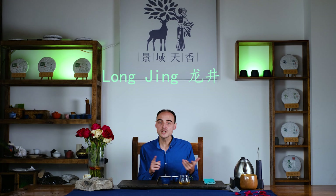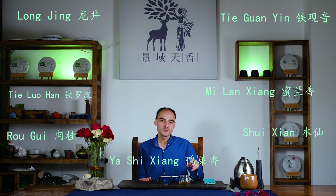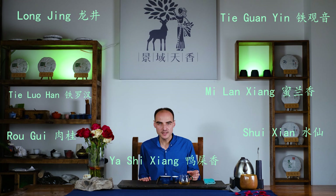Most teas are made from a dedicated cultivar. For example, Longjing, Tie Guan Yin, Tie Luohan, Sui Xian, Zhou Gui, Ya Se Xiang, Mi Lan Xiang — these teas are named after their cultivars and the cultivar really makes the taste.